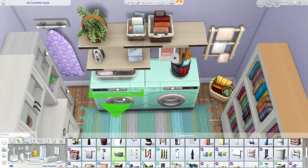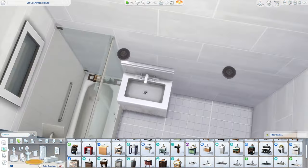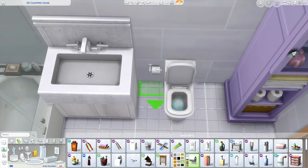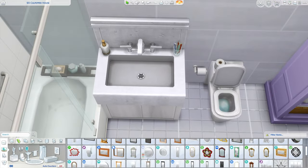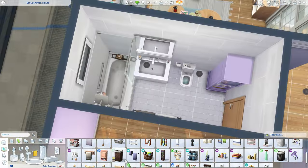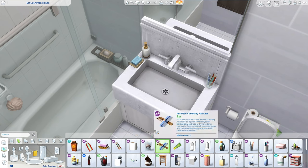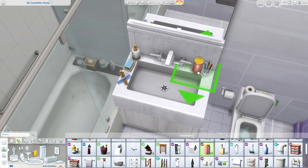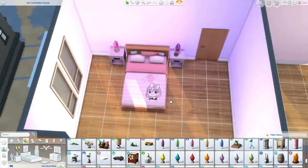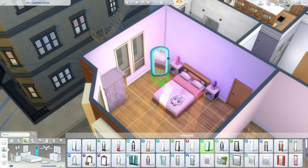Moving on to the first bathroom — I never have much to say about bathrooms, I don't particularly enjoy doing them, it's just functional. But the bedrooms coming up I'm so excited to show you! We've got a purple one, a pink one, a blue one, and a peachy-cream colored one. I really can't pick a favorite — possibly the peach one, which I wasn't expecting to like — and the blue one is probably my least personal style, though I still really like it.